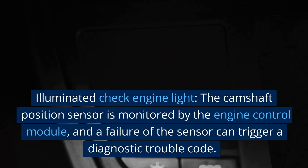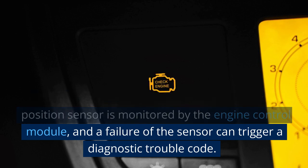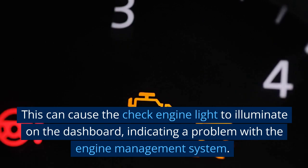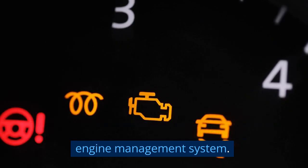Illuminated check engine light. The camshaft position sensor is monitored by the engine control module, and a failure of the sensor can trigger a diagnostic trouble code. This can cause the check engine light to illuminate on the dashboard, indicating a problem with the engine management system.